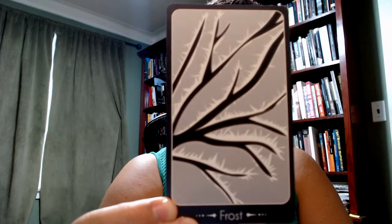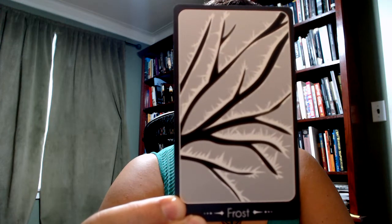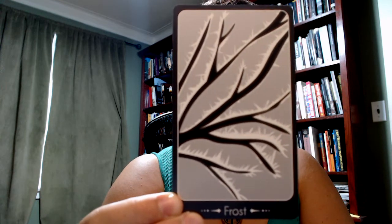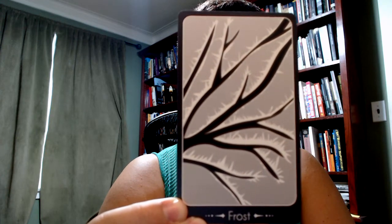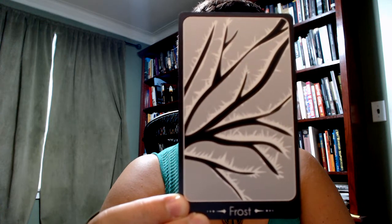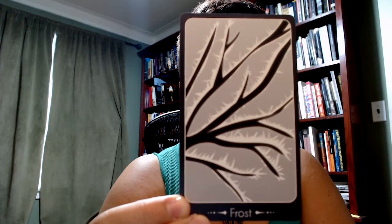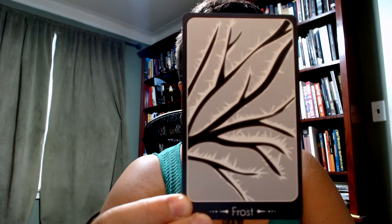Frost. Frost is that sign that cold is coming — or that cold is hanging on, thinking about planting and wanting to avoid that last frost in the spring, or the first frost in the fall, turning to winter.